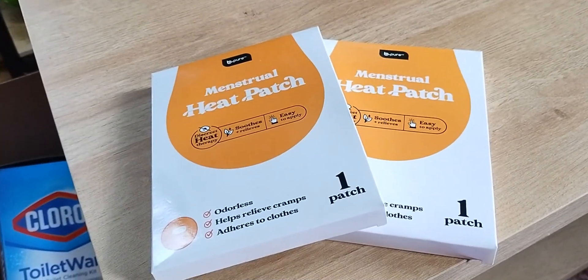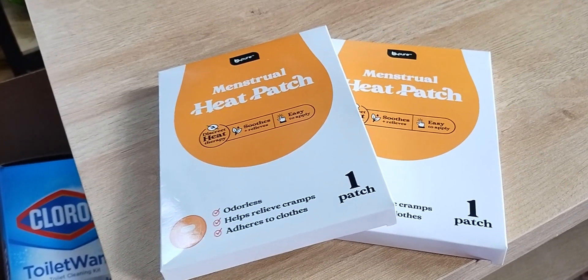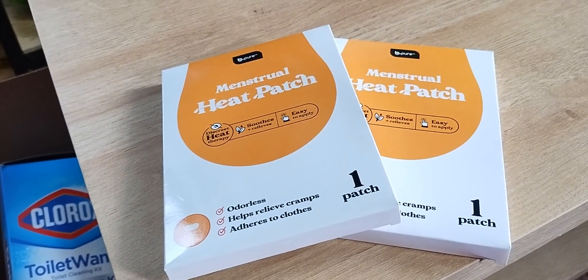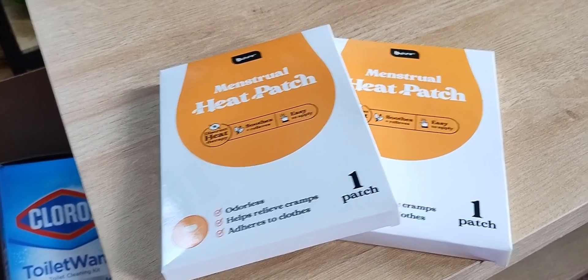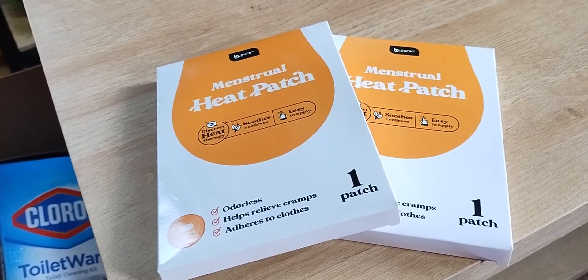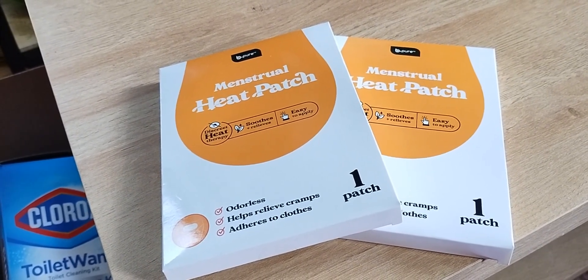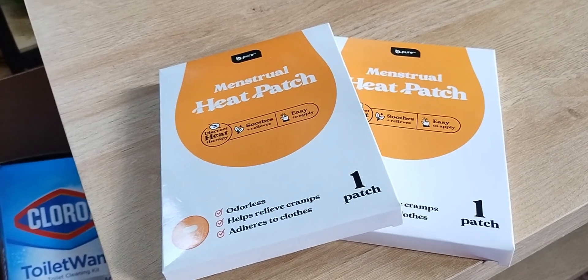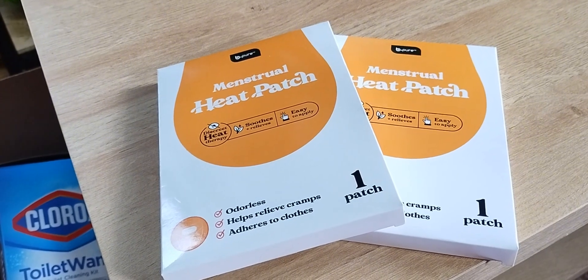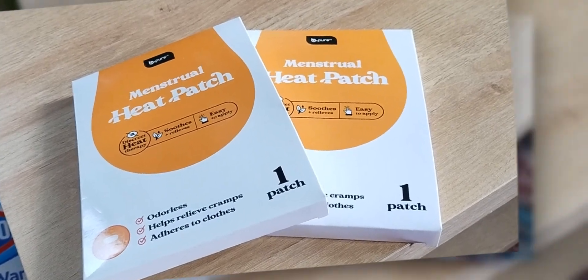When you see these in Dollar Tree, buy them — they work, they are fabulous. Whether you're over 40 or younger and dealing with the issue, these heat pads work wonders. At $1.25, pick up as many as you can. They're odorless and you do not put them directly on your skin — when you place them on the outside of your undergarments, the heat will work through them. I really, really live by these every month, so when I see them I pick them up.